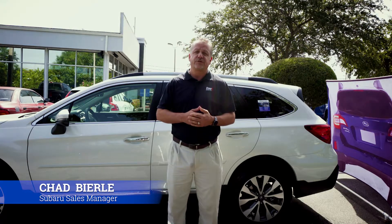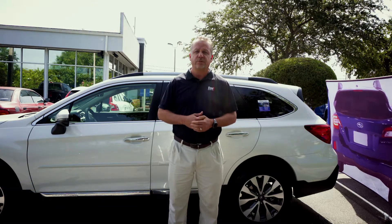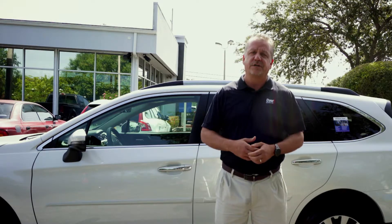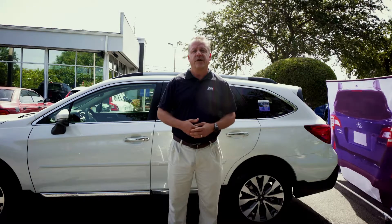Hi Chad, Dyer Subaru, Vero Beach Florida. I'm here to demonstrate some of the safety features on the new Subaru. It's known in the industry that Subaru is one of the safest cars on the road. I want to demonstrate some of the features so you have a clear understanding of how they work.